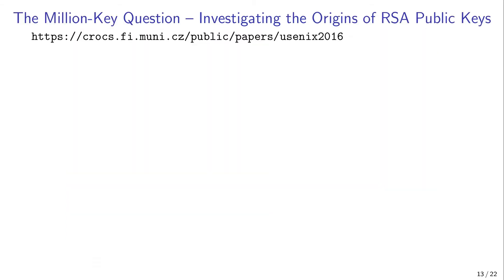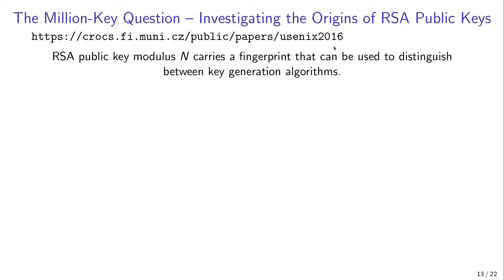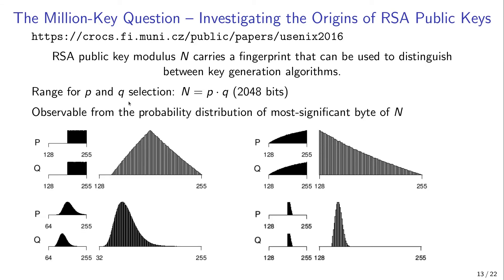Fortunately, there was a breakthrough due to the paper 'The Million Key Question — Investigating the Origins of RSA Public Keys,' presented at USENIX 2016. The researchers found that the RSA public key modulus carries a fingerprint that can be used to distinguish between key generation algorithms — in particular, the range from which primes p and q are selected to obtain a modulus of the required length. This fingerprint can be observed from the probability distribution of the most significant byte of a public key modulus. Here are some examples of distributions produced by different implementations of the RSA key generation algorithm.